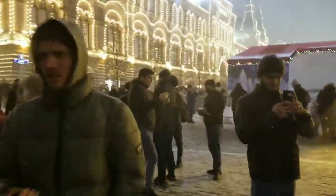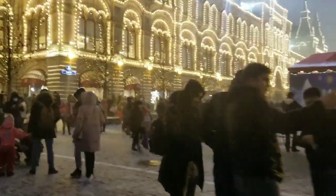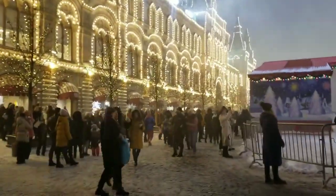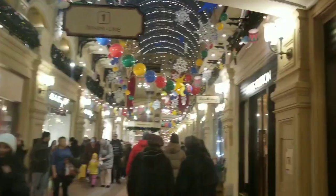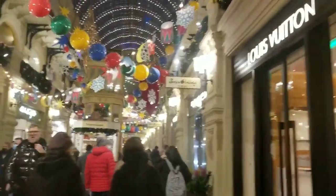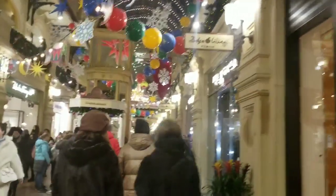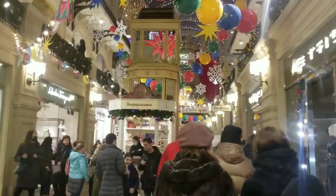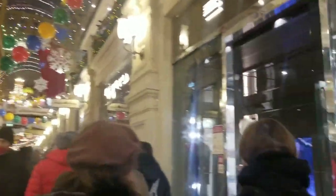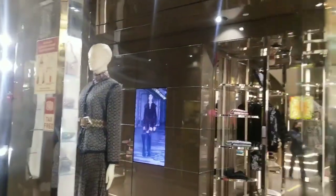So many tourists are here with me. Now we are going to enter this department store. Inside, different luxury brands are also presented. We are already inside and on the right side you may see a Louis Vuitton boutique, and we are going to see many others as well.